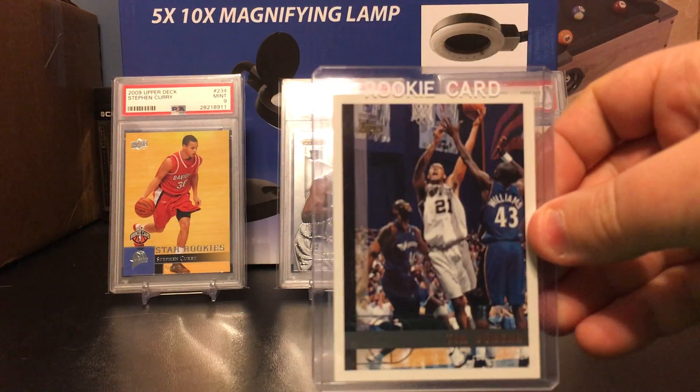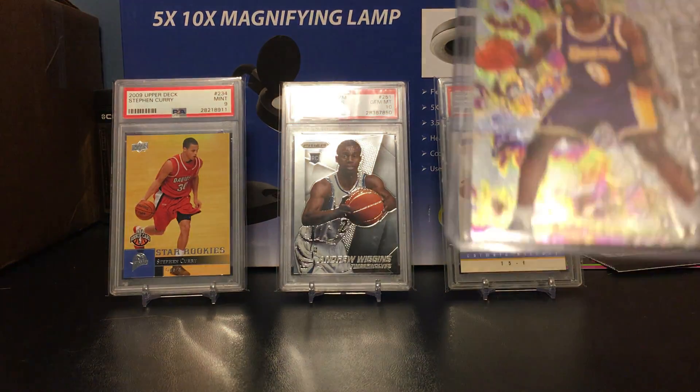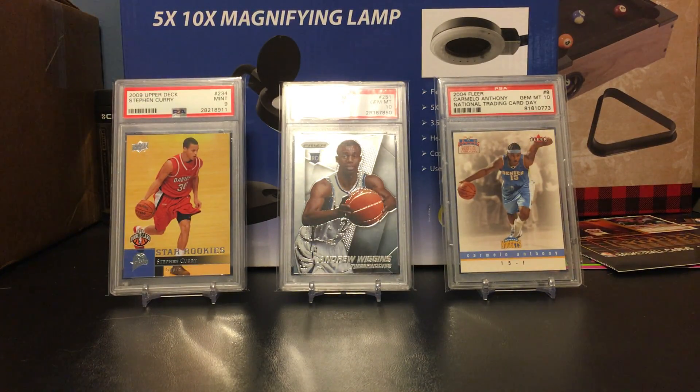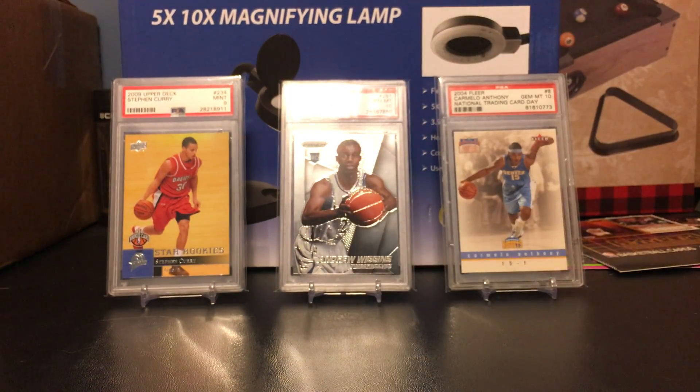Tim Duncan Topps rookie. Kobe Bryant Fleer Metal rookie. And see Skybox Z-Force Kobe Bryant rookie, and a little Allen Iverson.